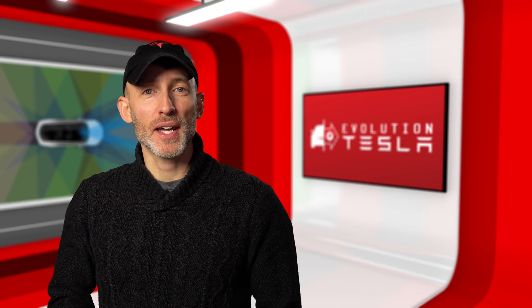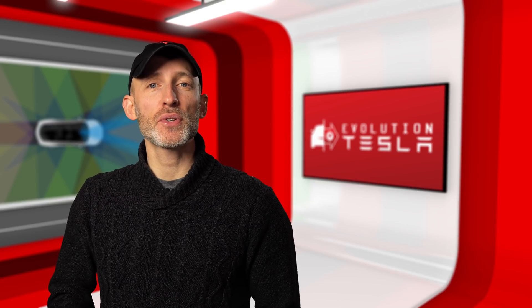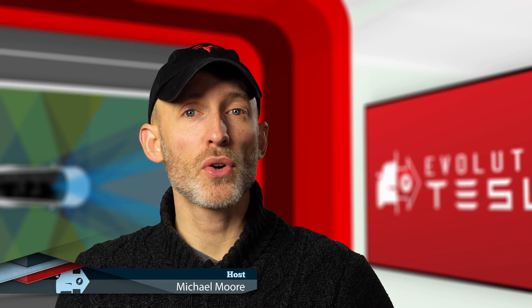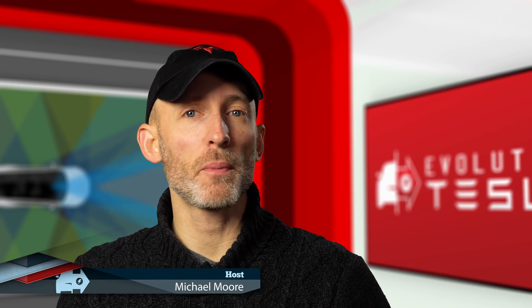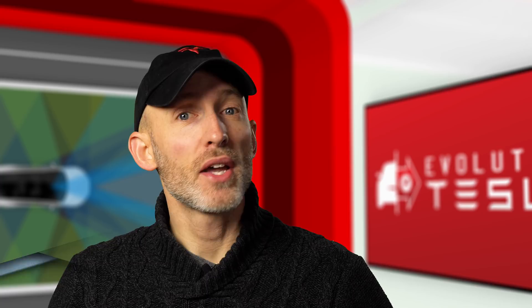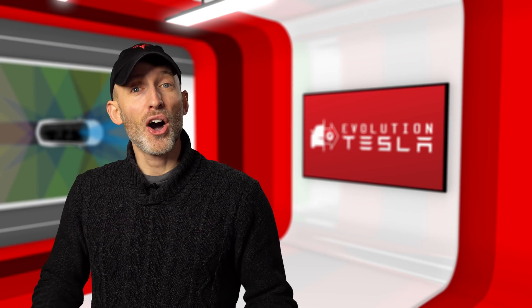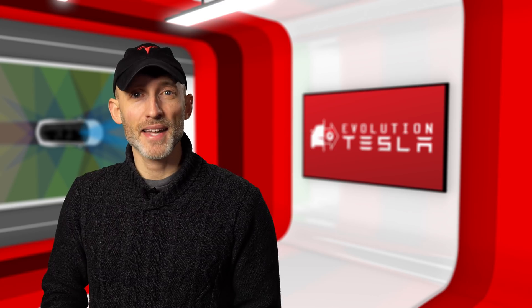Hey everyone, welcome to Evolution Tesla, your source for the latest features, updates and self-driving tech in the world of Tesla. In this episode we'll be continuing our extreme autopilot testing on the gauntlet and on the snake with some really surprising and encouraging results using the latest version of the software 2019.12. Let's hop in the car and get testing!